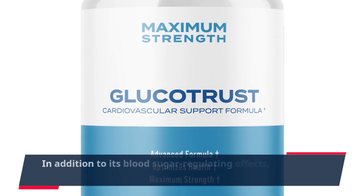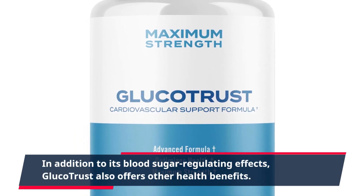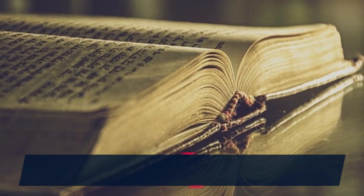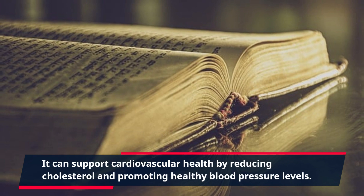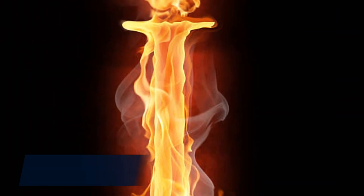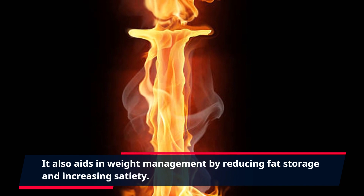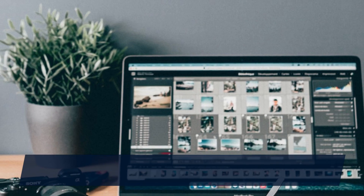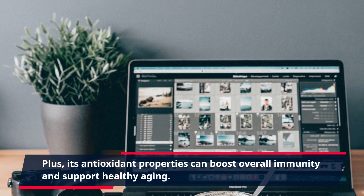In addition to its blood sugar regulating effects, GlucoTrust also offers other health benefits. It can support cardiovascular health by reducing cholesterol and promoting healthy blood pressure levels. It also aids in weight management by reducing fat storage and increasing satiety. Plus, its antioxidant properties can boost overall immunity and support healthy aging.